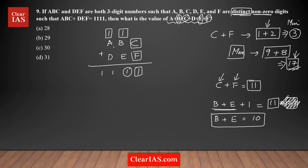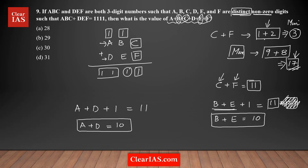Now we have the hundreds column with only two digits left: A and D, plus the carry of 1 from the previous addition. The sum equals 11, so A plus D equals 10.